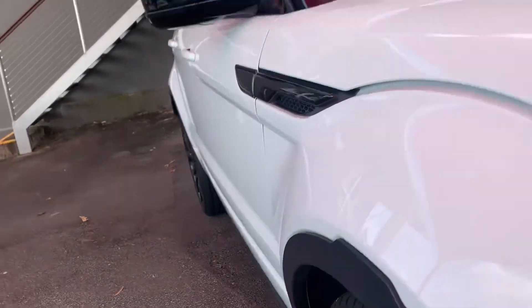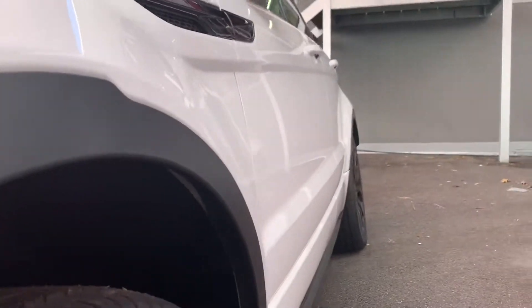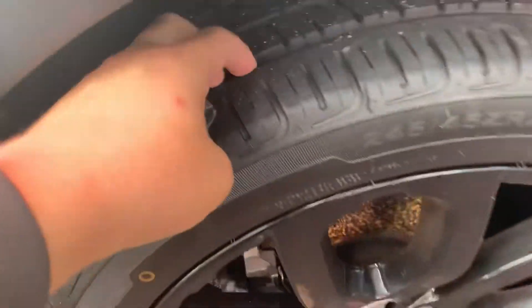I'll show you down the driver's side and the passenger side as well. You can see there are no ripples in the paint or dints showing. 20 inch alloy wheels with plenty of tread on there as well.